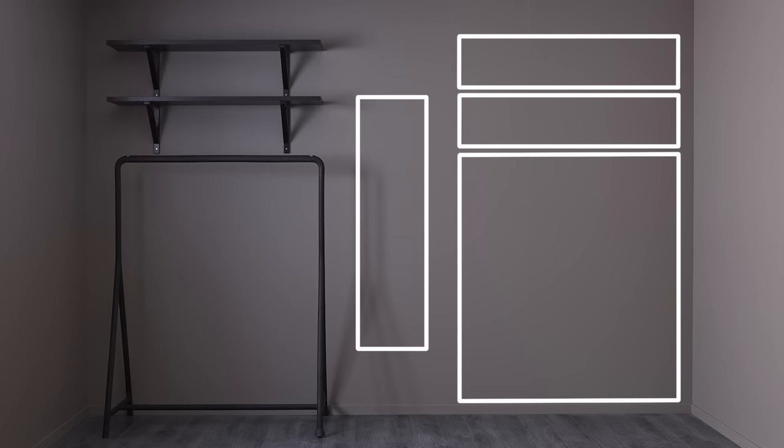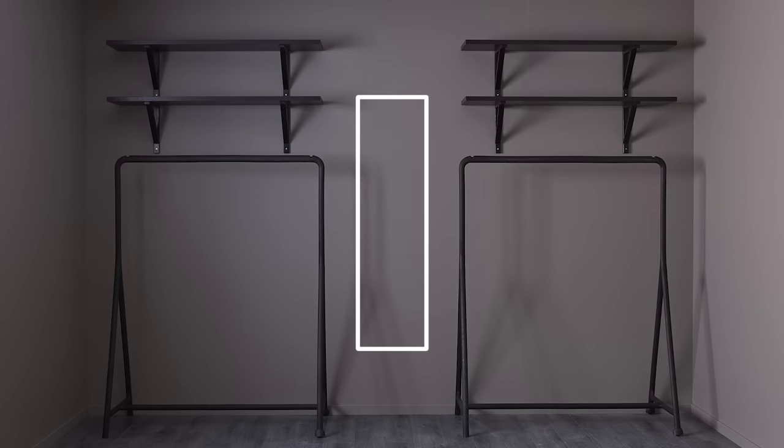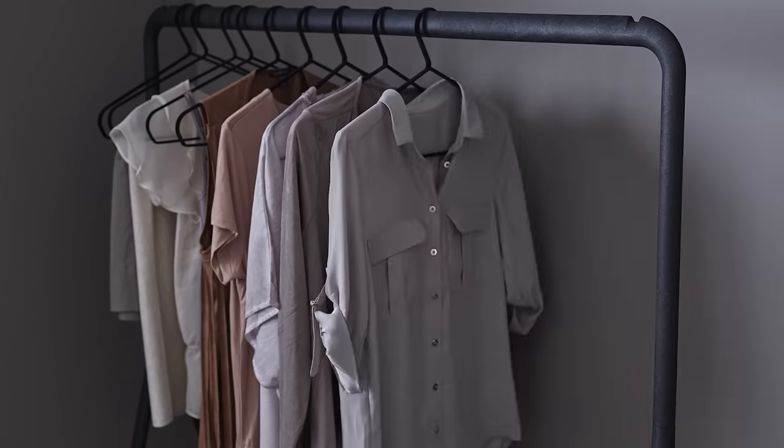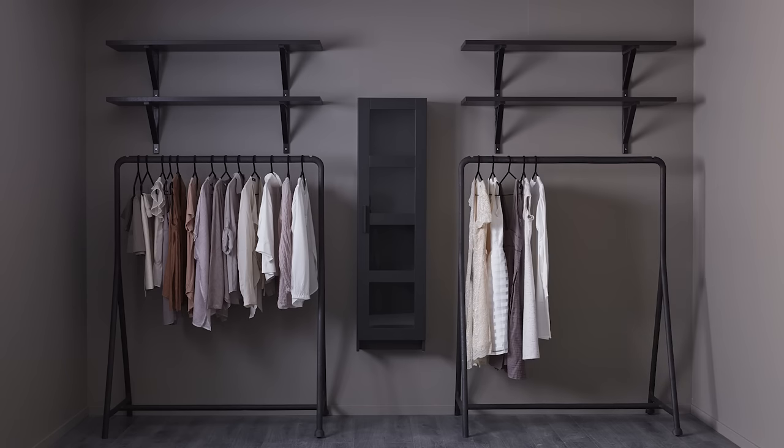By sticking to one color scheme, you can let your clothes take more attention. Let's have a look at each part. These racks let you hang similar clothes together, so they're easy to organize and also let you display your fashion favorites.